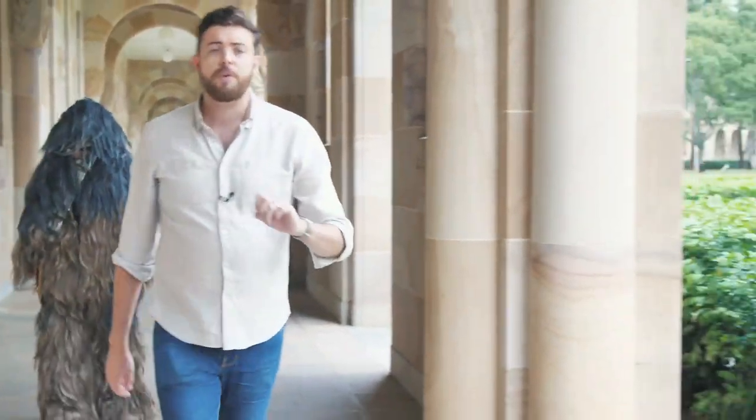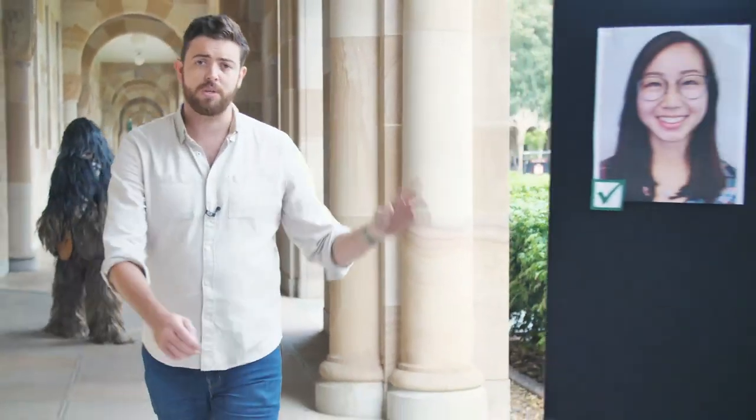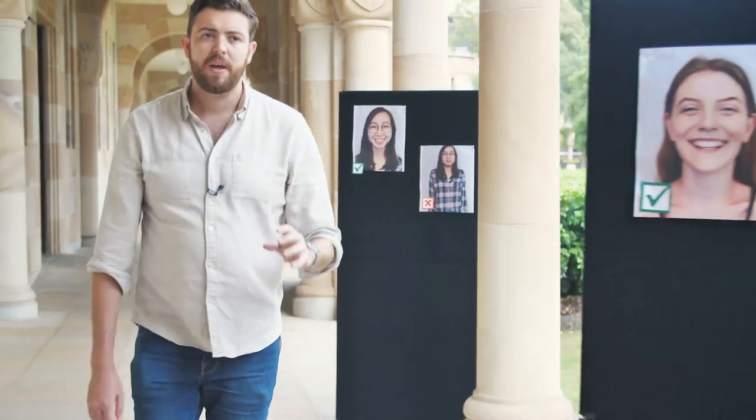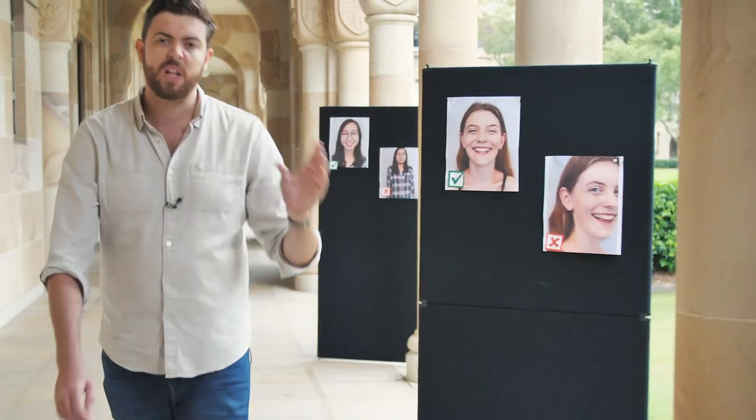Firstly, the photo needs to be of your head and shoulders. Your face needs to be clearly visible and the file needs to meet certain quality standards.